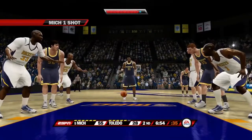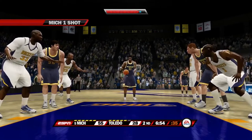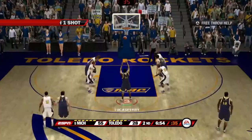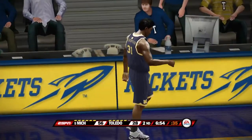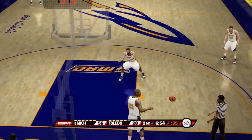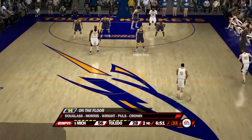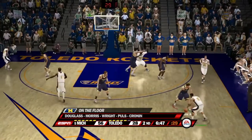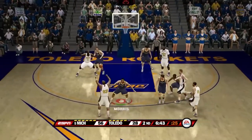Michigan makes their first substitutions of the night. Cronin is in for Gibson. Pools is in for Deshaun Sims. Darius Morris has just checked in for Lavelle Lucas Perry. And Stu Douglas has checked in for Manny Harris. The only starter remaining in the game is Anthony Wright, the small forward, number 12.